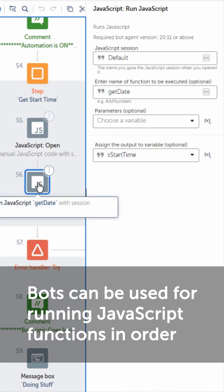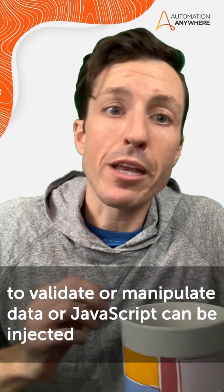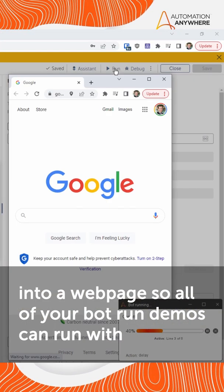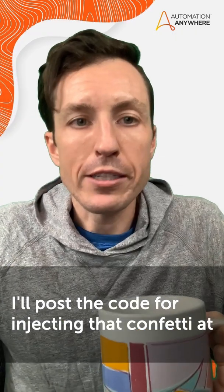Bots can be used for running JavaScript functions in order to validate or manipulate data, or JavaScript can be injected into a web page so all of your bot run demos can run with a little bit of extra flair. I'll post the code for injecting that confetti at developer.automationanywhere.com.